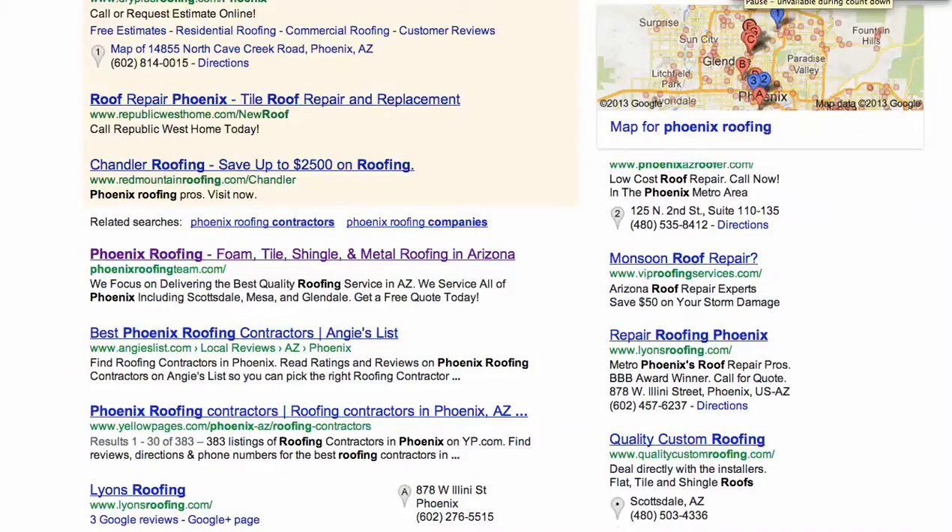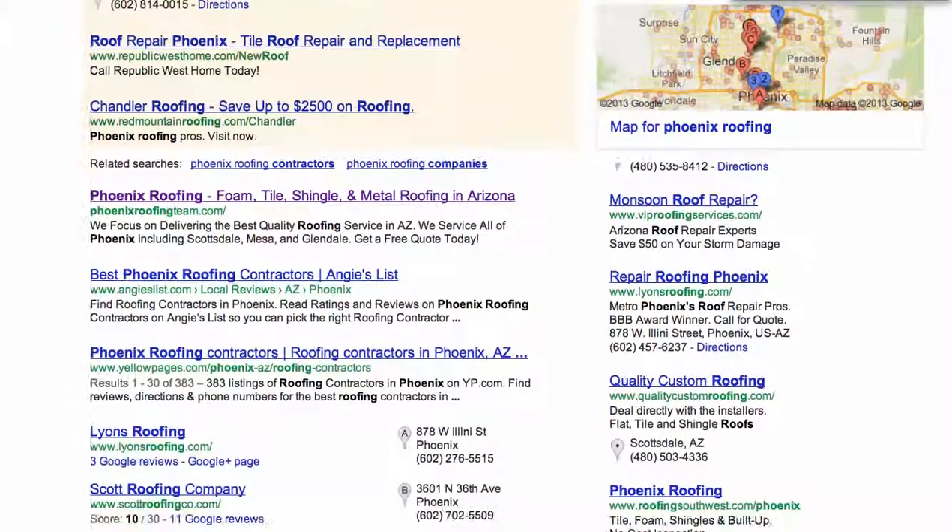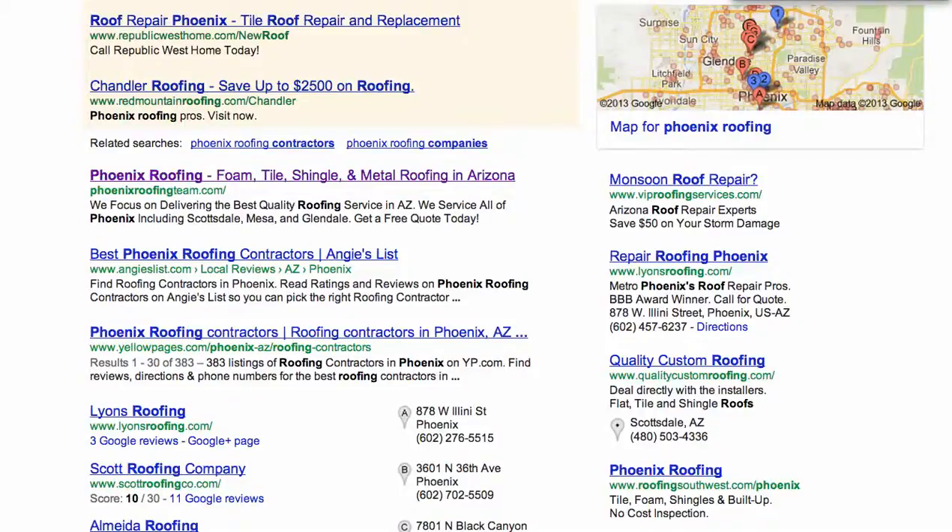Hi, this is Rob Cameron with Choice One Mobile. I'm just sending you this video to break down a search that I did that could definitely continue to help your ranking and really capture some of the leads that are out there searching. Right now, there's about 1,000 searches a month coming into Google for the keywords Phoenix Roofing, and these are all mobile searches. So what that tells me is there's 1,000 searches every month from smartphones typing in Phoenix Roofing.